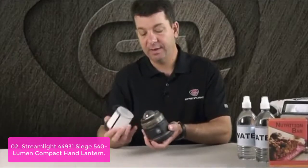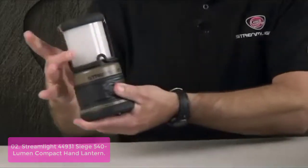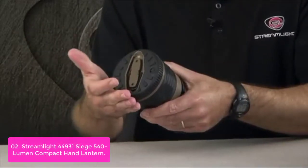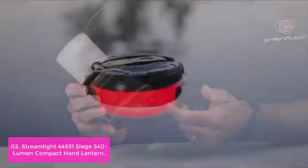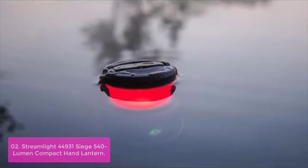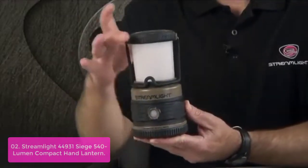List number 2: Streamlight 44931 Siege 540 Lumen Compact Hand Lantern. The Siege lantern from Streamlight is a versatile, lightweight lantern. Its 5C4 power LED will keep you covered with four white and one red LED featuring five output modes, including a battery level indicator built into the on/off button. With the outer lantern globe in place, the light will float. Remove the outer globe and hang the body upside down by the D-ring for large area lighting needs.